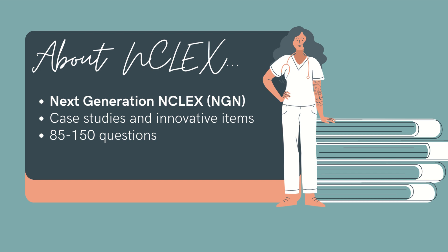The exam itself is anywhere from 85 to 150 questions currently, and there are 15 practice questions in there that don't help or hurt your score. NCLEX is called a CAT test — a computerized adaptive test — meaning if you're doing well and the system believes with 95% certainty that you're going to pass, it will shut itself off at that time. You'll have five hours to take this exam, are allowed two breaks, and accommodations are available for those who need them.